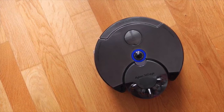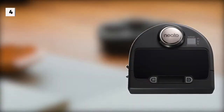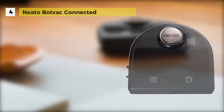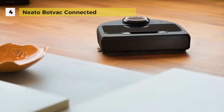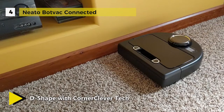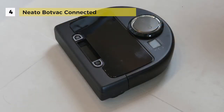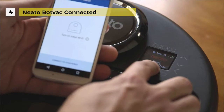Up next we have the Neato Botvac Connected, which features a Wi-Fi enabled robot that lets you control your Neato robot from wherever you are. The Neato app makes everything simpler — it can set up a schedule, set your robot to clean from wherever you are, spot clean, stop, or pause the robot.